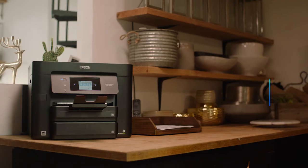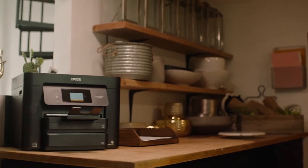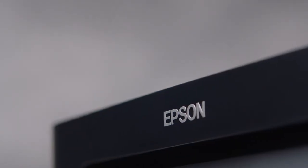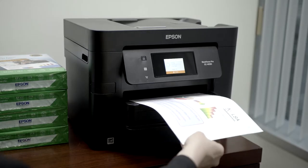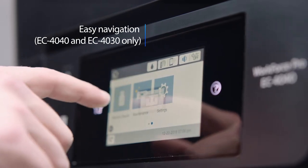Introducing the ultra-efficient Epson Workforce Pro EC Series Color Multifunction Printers, offering high-speed printing and enhanced productivity for small offices and work groups. These Epson printers deliver print shop quality graphics and text for your small business or office, with a 2.7-inch color touchscreen LCD for easy navigation.